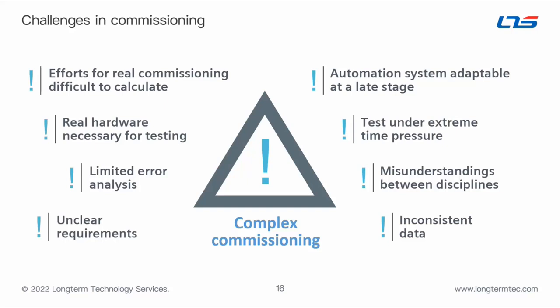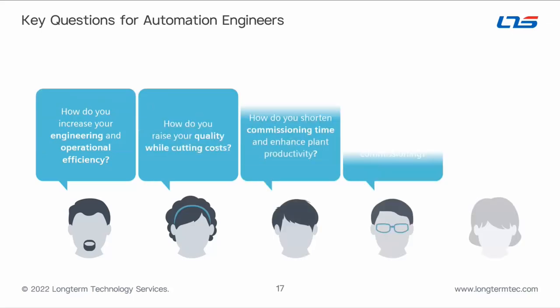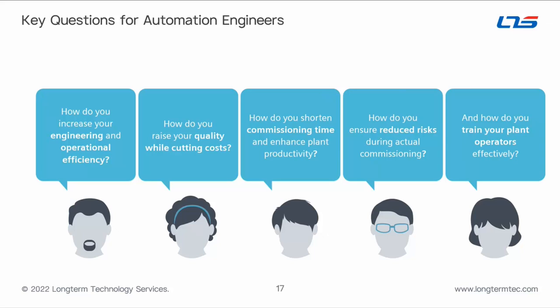Automation systems often need to be adapted at a later stage, and testing and debugging under extreme time pressure is common. Virtual commissioning relieves that pressure by letting your team test, debug, and optimize everything virtually before deploying the physical system. Typical key questions automation engineers bring to the table: how do you increase engineering and operational efficiency? How do you raise quality while cutting costs? How do you shorten physical commissioning time and enhance plant productivity?